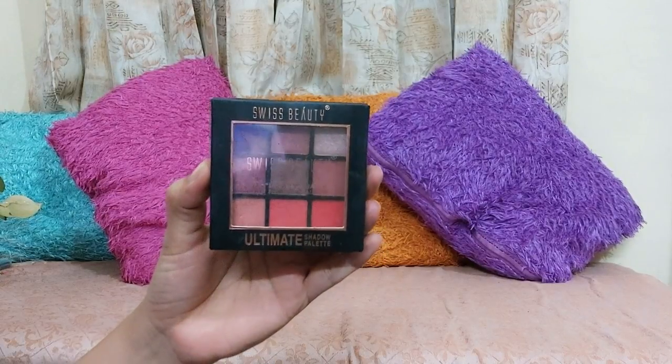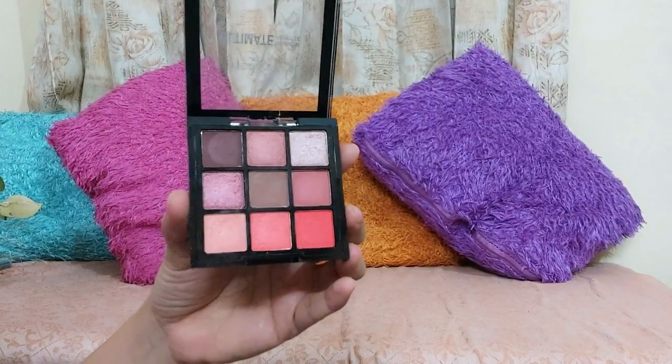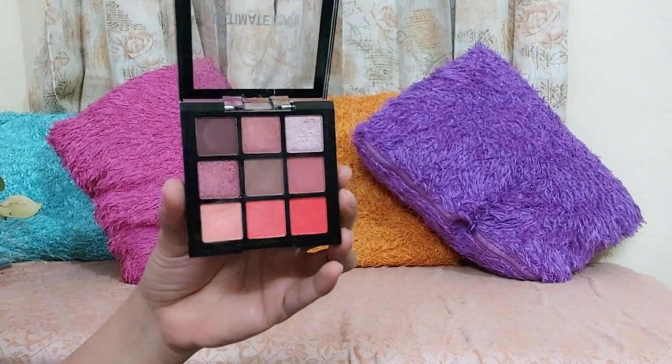Now for eye makeup, you can use this eyeshadow palette which is from Swiss Beauty in shade number 02. This eyeshadow palette is actually a combination of matte and glittery eyeshadow — all the colors are very good. If you are a beginner, you should try this eyeshadow palette because it can act as your blush, your eyeshadow, and your contour, since it contains all the basic shades you need. Its price is only Rs. 220 and you get a little discount online.